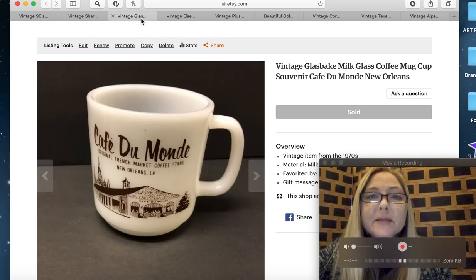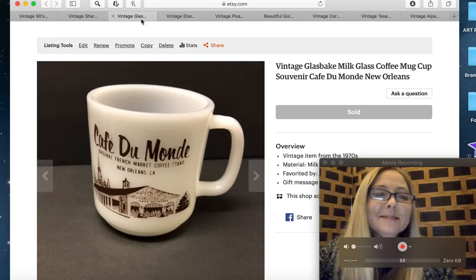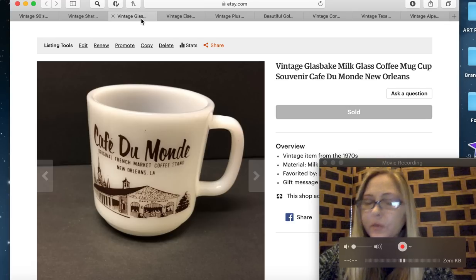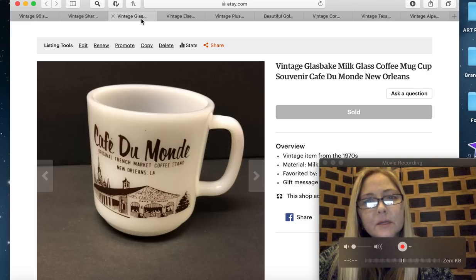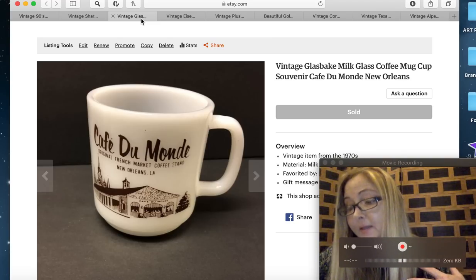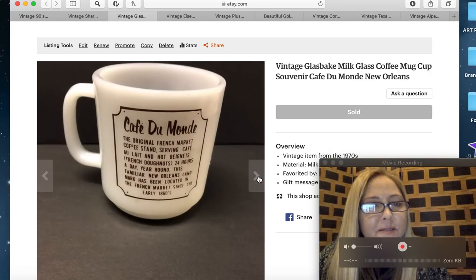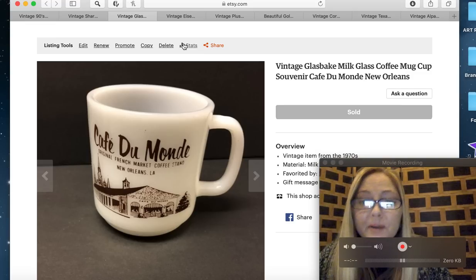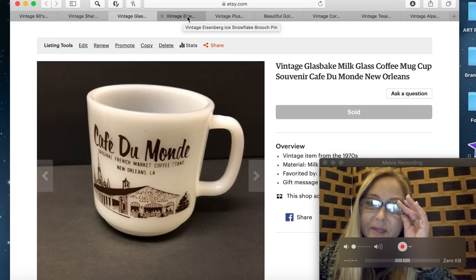The next item is a vintage milk glass coffee mug, a souvenir Cafe Du Monde New Orleans cup. I probably paid fifty cents or a dollar for it and it sold for $22.95. I live in Texas and it went to someone in Louisiana so shipping was pretty cheap — the closer they are, the cheaper the shipping. I love picking up mugs because they're cheap and easy to ship. I use a box-in-a-box method with peanuts and bubble wrap and haven't had any problems since.